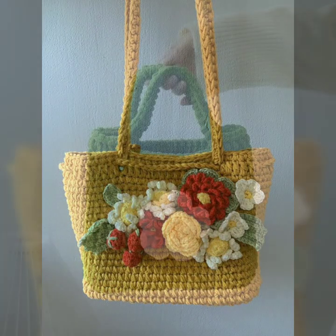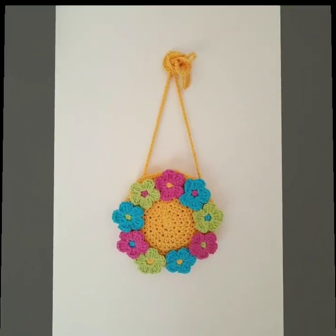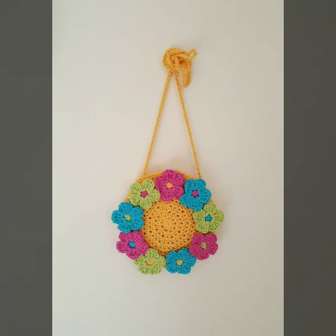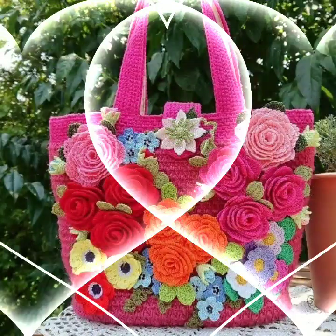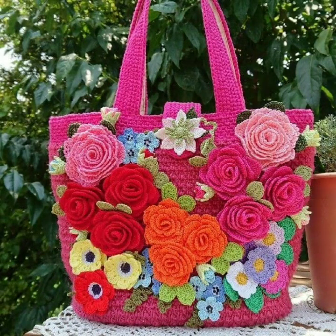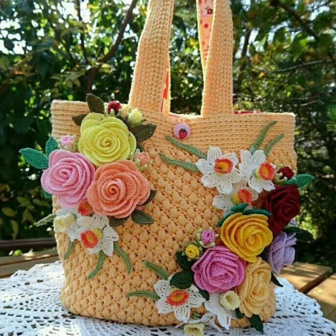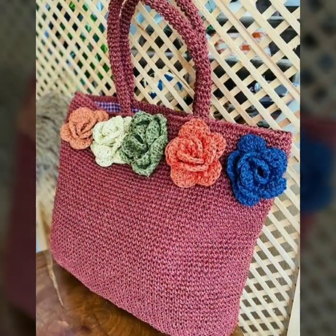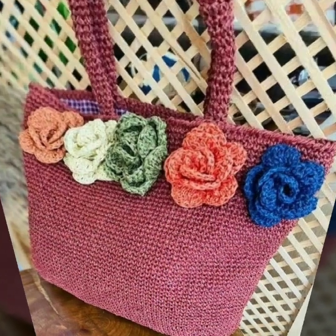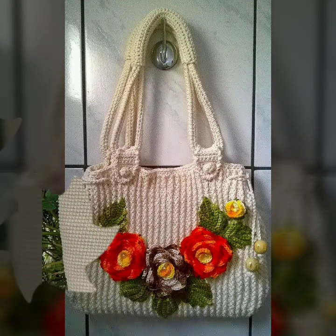Hello friends, welcome back to my YouTube channel. Today I will talk about the most beautiful, most trendy crochet handbag designs — beautiful ideas, beautiful color combinations and contrasts. You can see stylish designs, stylish ideas, beautiful patterns, knitted patterns — easy to make, easy to wash — beautiful and stylish crochet handbag designs with flower patterns and easy knitted patterns.